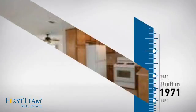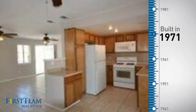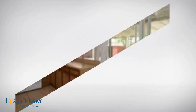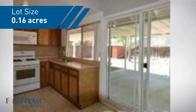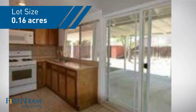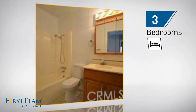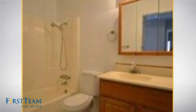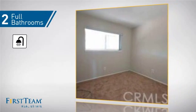This property was built in the early 70s and features over 1,000 square feet of space, giving you a spacious layout to play host or kick back and relax after a long day. Inside, you'll find three bedrooms so everyone has a private space to come home to, as well as two full bathrooms.